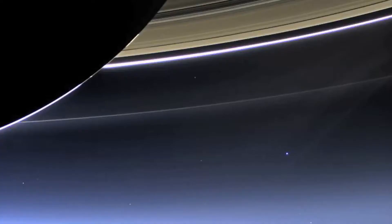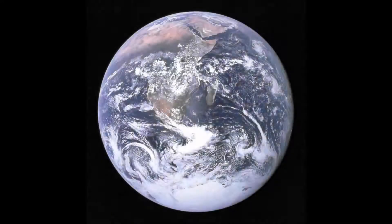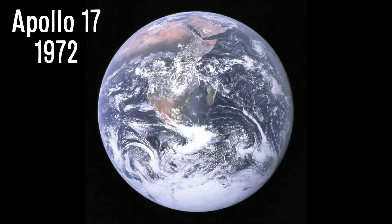Hey, Vsauce. Michael here. This point of light in the sky is Earth, as seen from the surface of Mars. And this is Earth as seen from Saturn. Here's an image taken only 45,000 kilometers away — the famous blue marble.